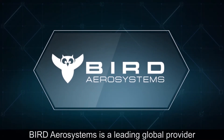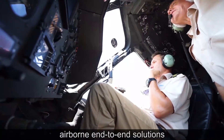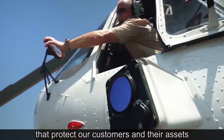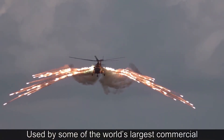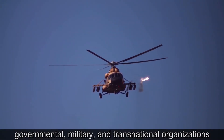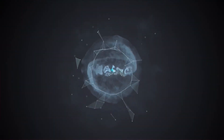BIRD Aerosystems is a leading global provider of innovative and comprehensive airborne end-to-end solutions that protect our customers and their assets. Used by some of the world's largest commercial, governmental, military, and transnational organizations. BIRD — where innovation meets performance.